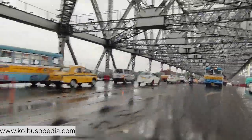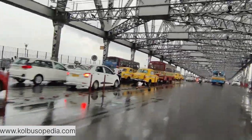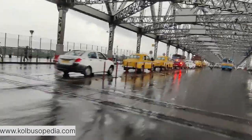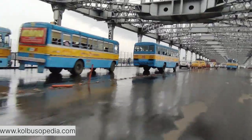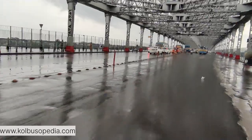Howrah Bridge plays a pivotal role in Kolkata's transportation system, facilitating the movement of vehicles, pedestrians, and even vendors. It is an integral part of the city's cultural and economic life, reflecting the vibrant spirit of Kolkata.